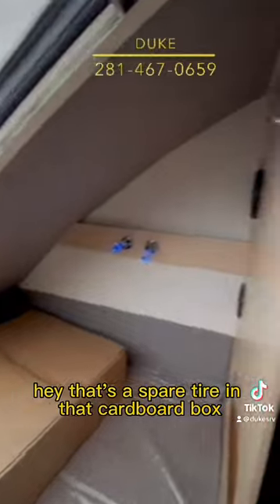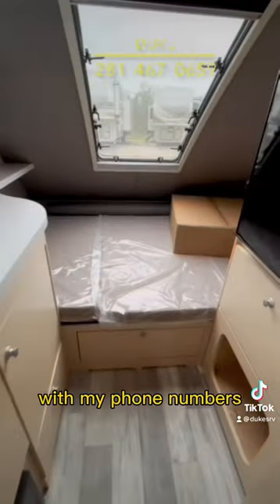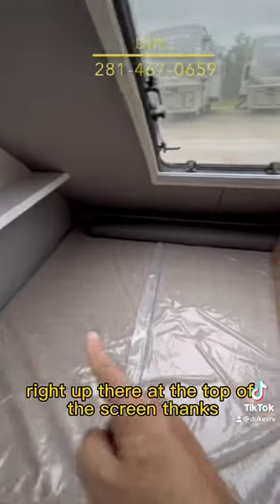That's a spare tire in that cardboard box — we're going to mount it up underneath the rig. Thanks for reviewing my video. Let me know if you're interested in purchasing this — my phone number is right up there at the top of the screen. Thanks.